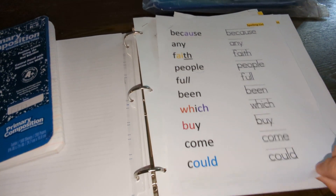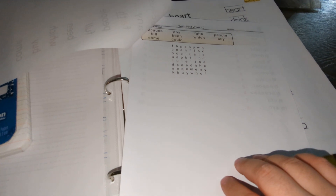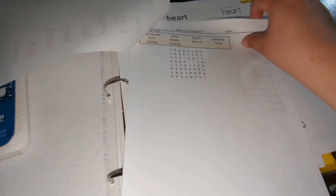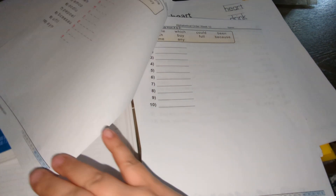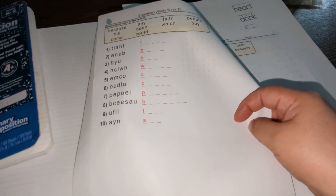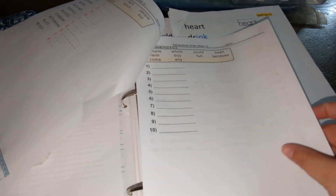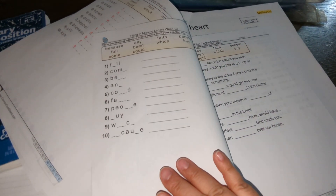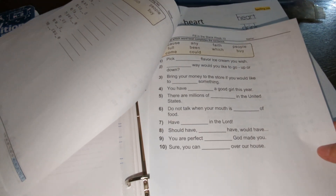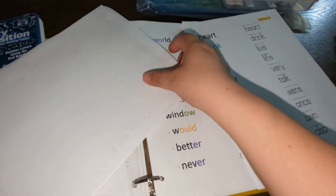For this week, here are our activities: again a crossword puzzle — she asked for a smaller one this time — and you can theme these any way you want. This one is scrambled words, so she'll unscramble the words. Next is alphabetical order, then missing letters, fill in the blanks, correct the spelling, and cursive words. That's the packet for this week.